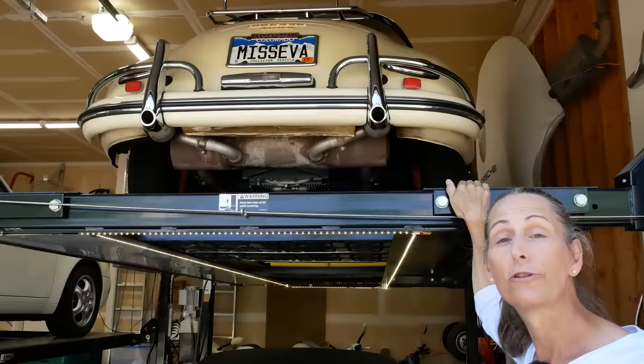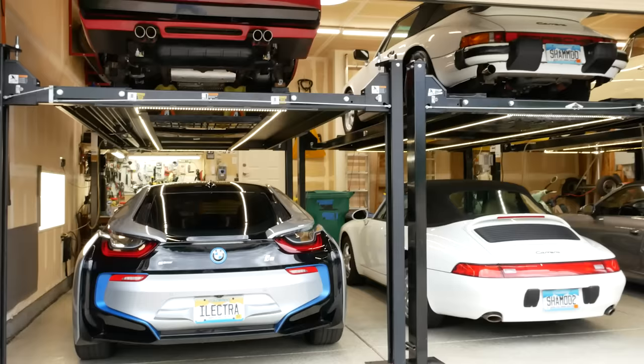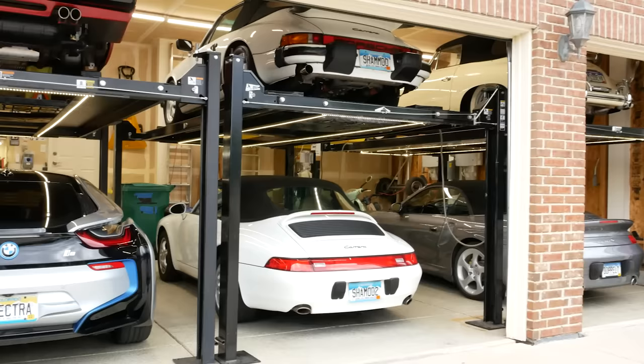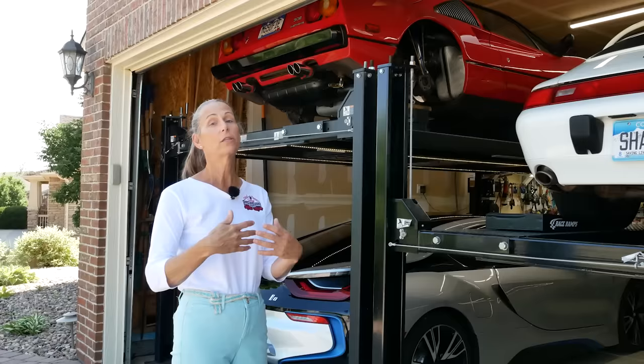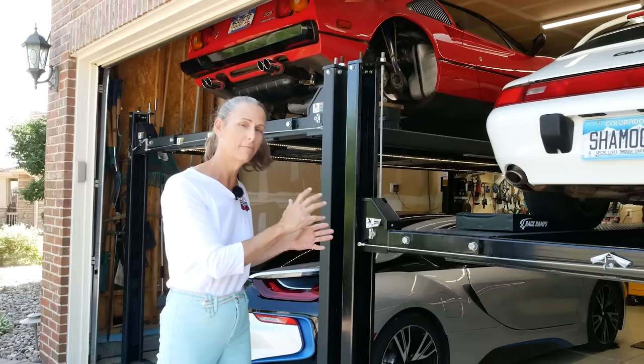Another great feature of the lifts is doubling your garage space. We have six cars but only three bays, so with our three lifts we can get all of our cars inside. That's huge if you've got classic cars, because you really don't want them sitting out on the driveway or exposed to the weather. If you have to leave them outside, they just sort of rot — and that's probably one of the biggest reasons you're looking for a lift in the first place.